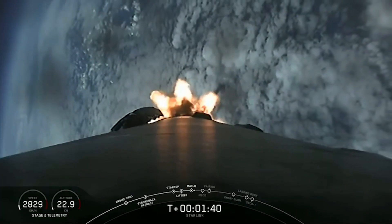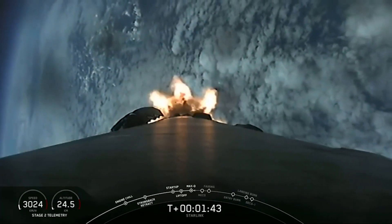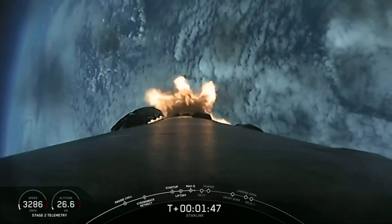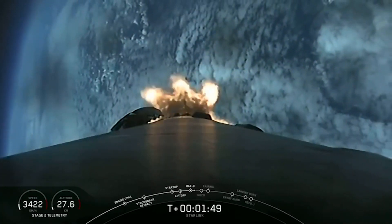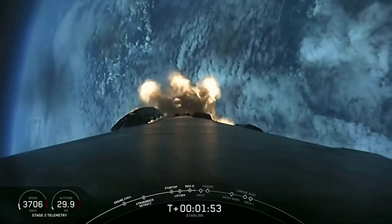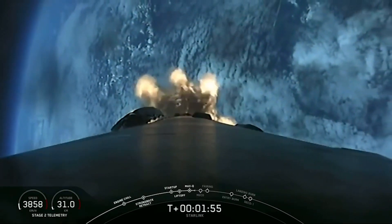Stage separation is when the first stage separates from the second stage. After stage separation is SES-1, or second engine start one, and this is where the MVac engine lights up for its first burn and propels the second stage along with the Starlink satellites to orbit.